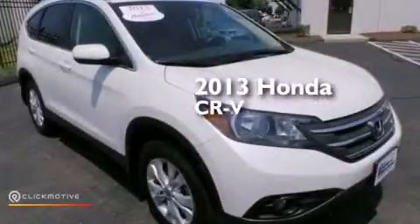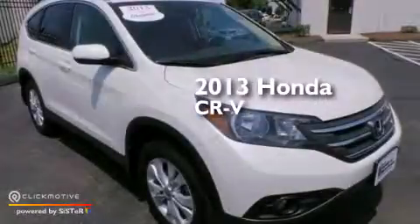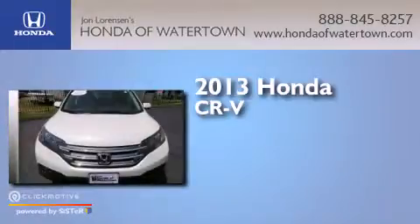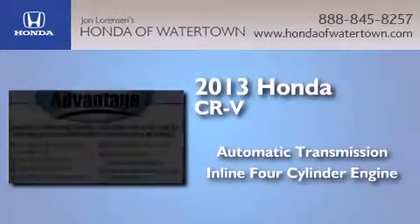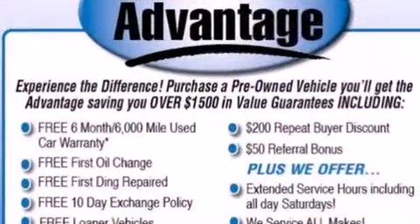This is a 2013 Honda CR-V. This crossover has an automatic transmission, an inline four-cylinder engine, and all-wheel drive.